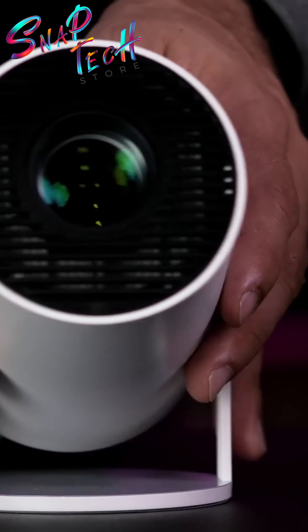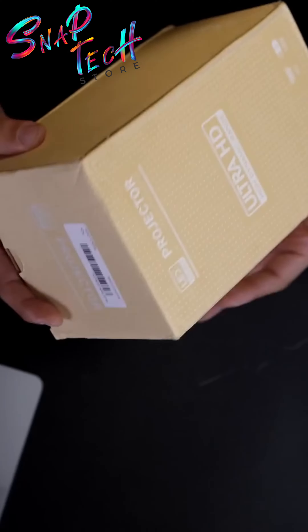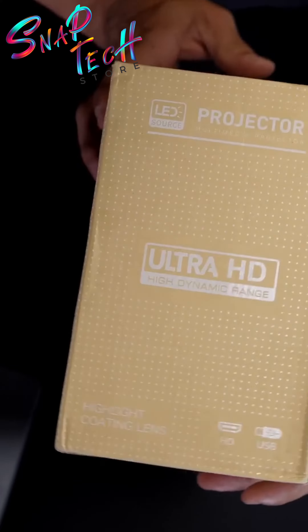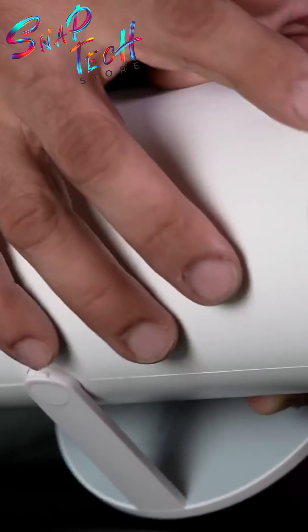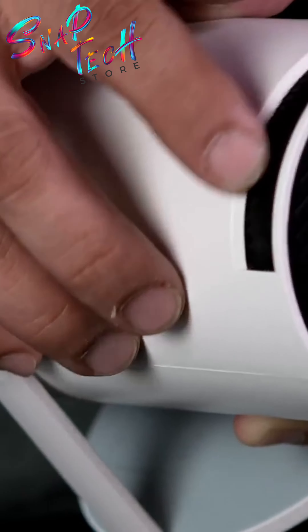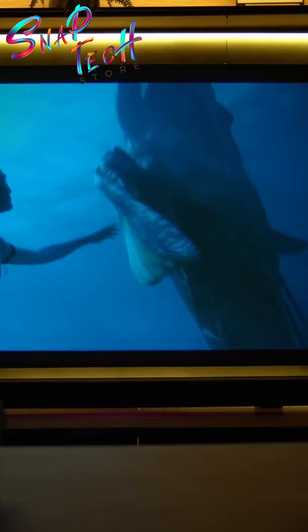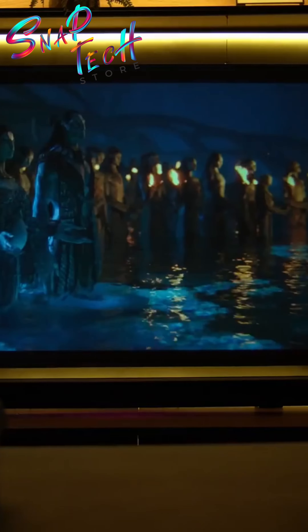Hey guys, I'm a projector enthusiast and I've tested many projectors from famous brands that are expensive, and I can say that this mini projector manages to beat many products that easily cost at least 5 times more. When this product becomes popular, it will definitely go up in price, because the cost benefit really impresses.